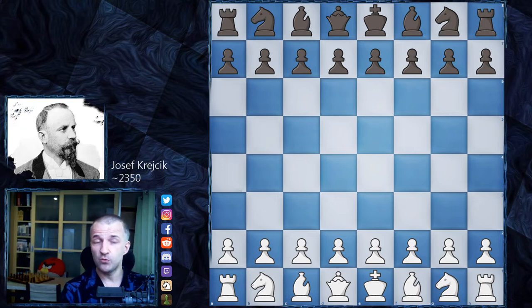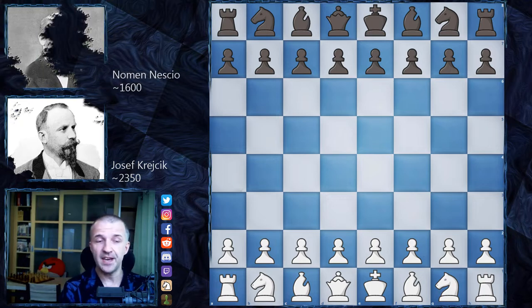This game was played — we don't know against whom. So we have Nomen Nescio again, the most popular chess player of all time. He also lost a lot of games; however, he played for a couple of hundred years, so definitely a very, very experienced player. And this game was played as a blindfold game, so Josef Krejcik didn't see the board and didn't see his pieces. Without further ado, let's see what happened on the board.